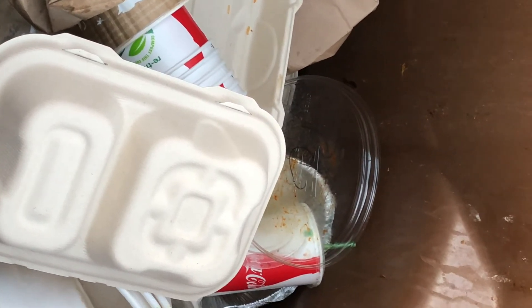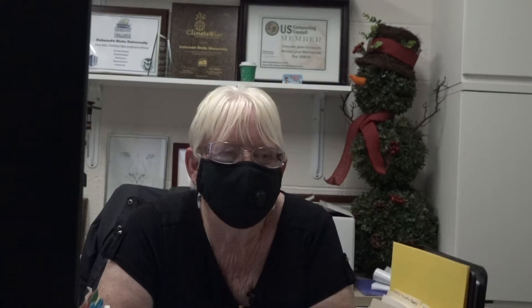We need to be as sustainable as we can on campus, and we need everybody to read the signs or look online for what they can and can't recycle and compost. We can reuse as much as we can if we can't recycle it.